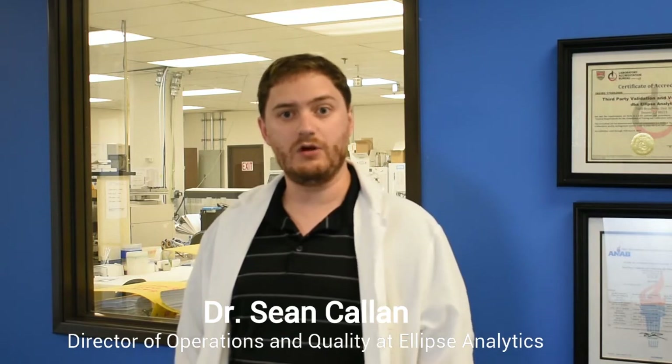Hi, I'm Dr. Sean Count, Director of Operations and Quality at Ellipse Analytics, the third-party lab that does the testing for Clean Label Project's category launches.